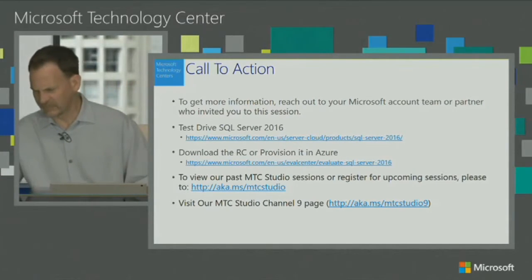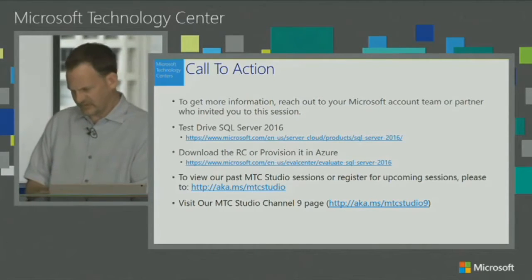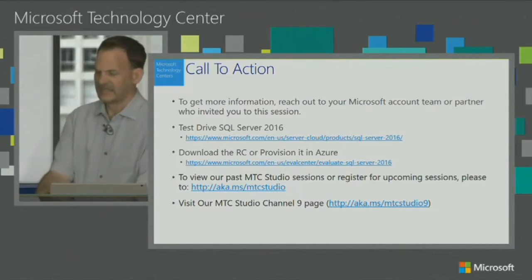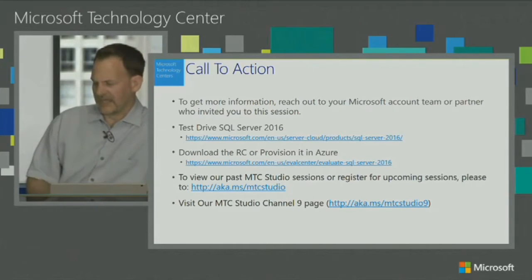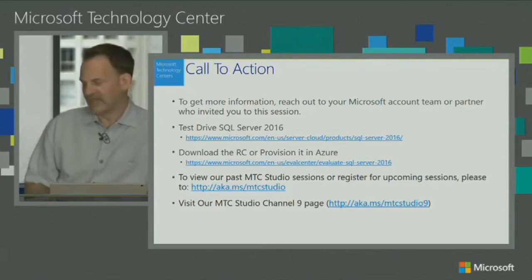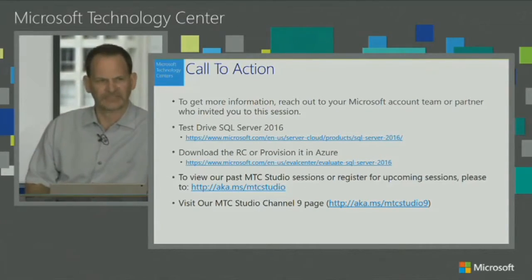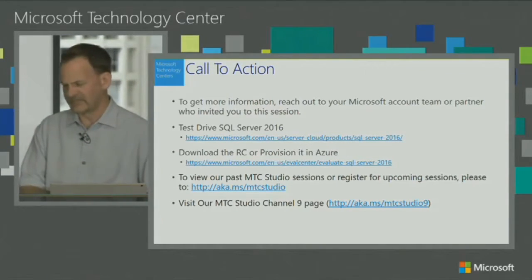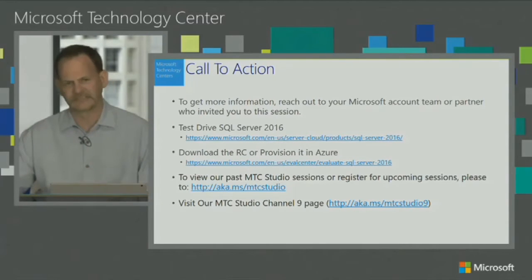A couple of questions have come in. One: will SQL 2016 be able to connect to our Office 365 instance and consume Office Graph data? That's a good question. There are connectors to Office 365 from SQL Server. Specifically with Office Graph, I'm not sure. We can follow up with that question — I'll take note and contact you directly. But it does have Office 365 connectors. Whether it's Office Graph capable, I'm not sure.